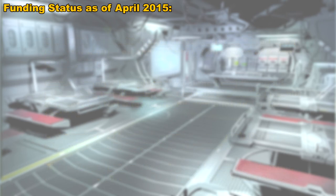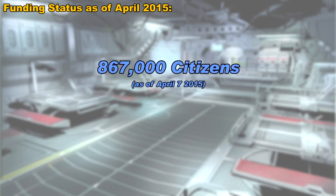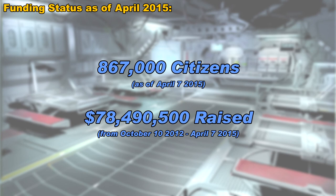So how many people have contributed to Star Citizen, and how much money has been raised so far? Well, take a look at this — 867,000 citizens. That is what we're referred to as — citizens of the Star Citizen universe. Not all of those people have bought ships or given money yet, but I imagine by the time the game is released, all these people will. And so far, over $78 million has been raised. That is amazing. Not only is Star Citizen the biggest crowdfunded game in the history of crowdfunding, Star Citizen is the biggest crowdfunding anything ever in the history of crowdfunding.